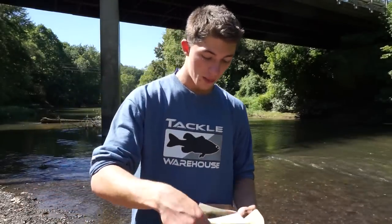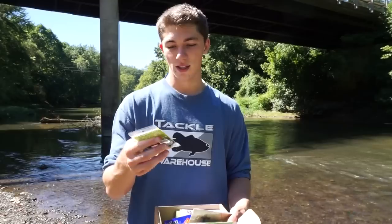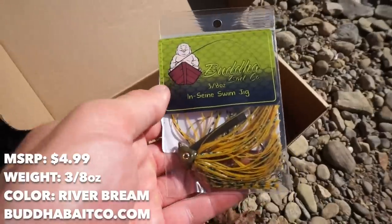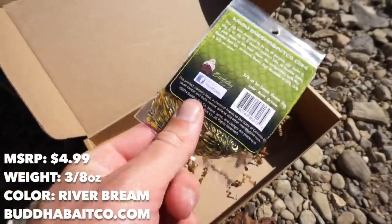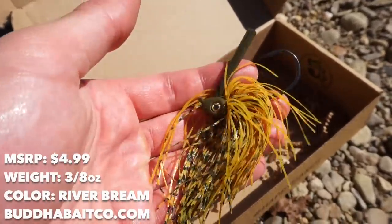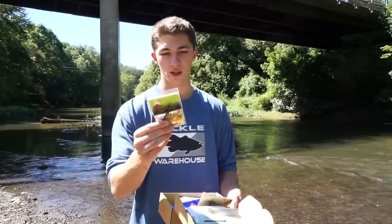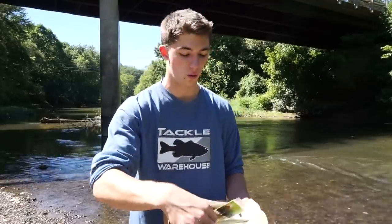Probably one of my favorite lures in this month's box is this Buddha Baits Insane Swim Jig. I've been catching them on swim jigs a ton lately so this is going to get a lot of use. It's 3/8 ounce, which is heavier than the 1/4 ounce I normally fish — I like a slow rate of fall — but this looks like an absolute beast. The hook on it could even be used for flipping, which is actually what I might use it for this month.